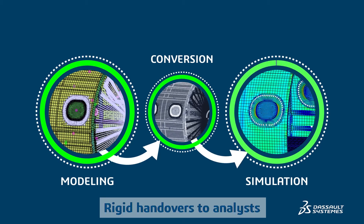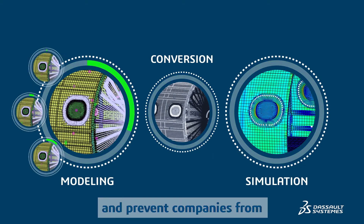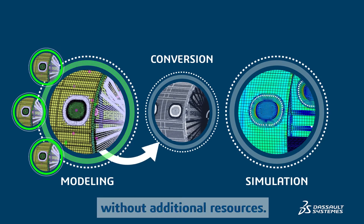Rigid handovers to analysts slow down collaboration, disrupt innovation, and prevent companies from timely delivery of these more sophisticated products without additional resources.